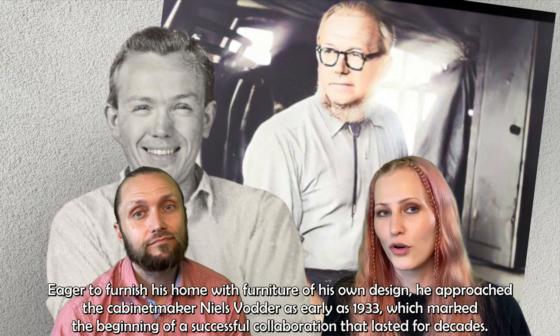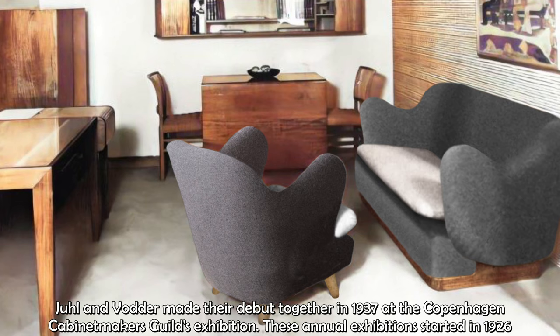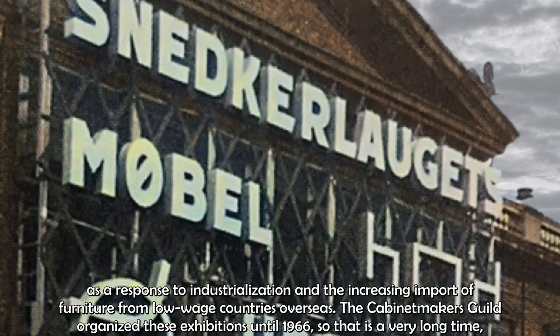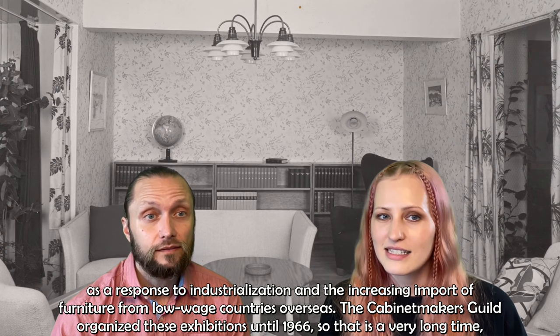Juhl and Vodder made their debut together in 1937 at the Copenhagen Cabinet Makers Guild's exhibition. These annual exhibitions started in 1926 as a response to industrialization and the increasing import of furniture from low-wage countries overseas. The cabinet makers guild organized these exhibitions until 1966.